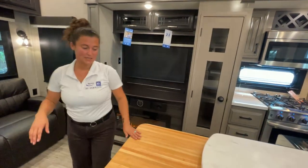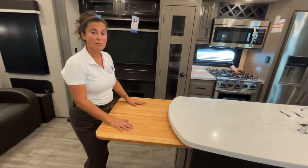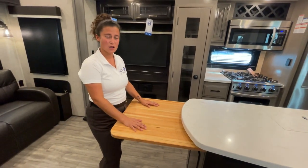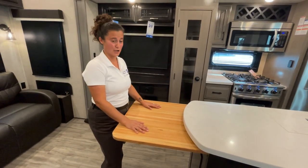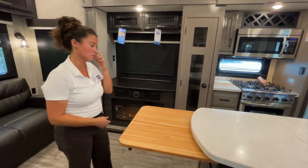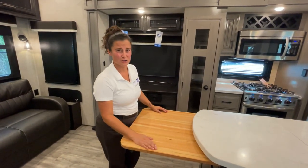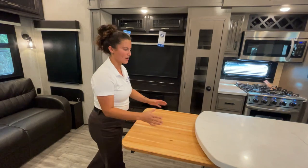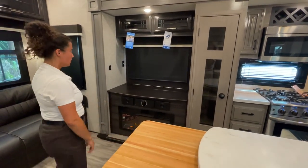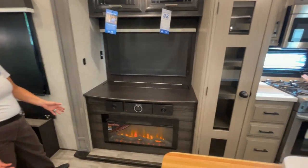This removable chopping block is a great feature — our rep said it holds somewhere around 200 pounds. You can chop your veggies, fruit, whatnot — it gives it more of a luxury home feeling. Fireplace here — not putting out heat right now, but it's beautiful just for the ambiance either way.